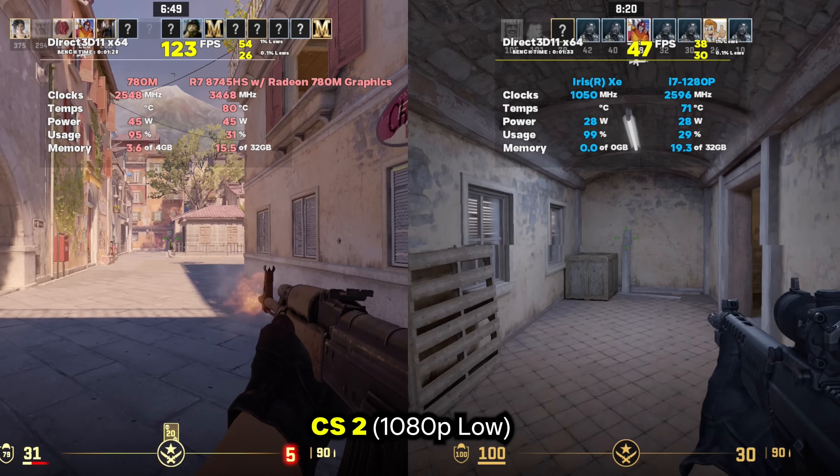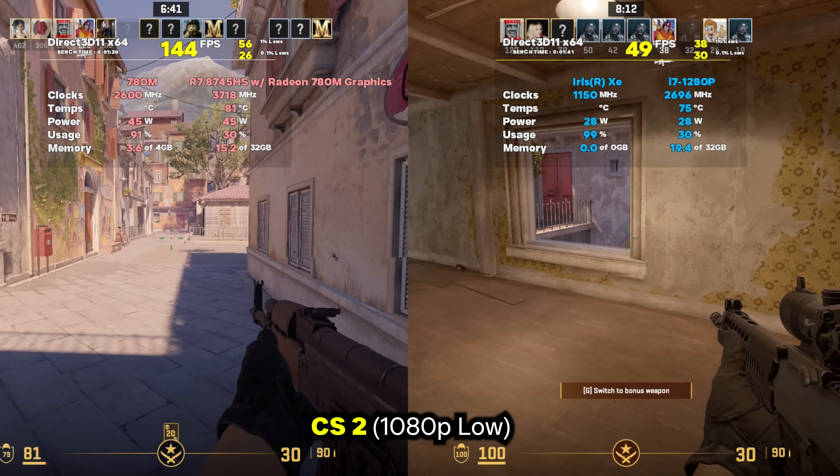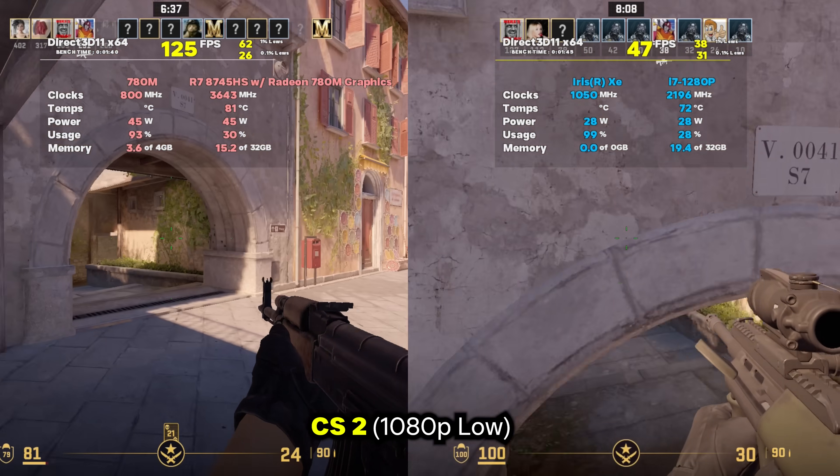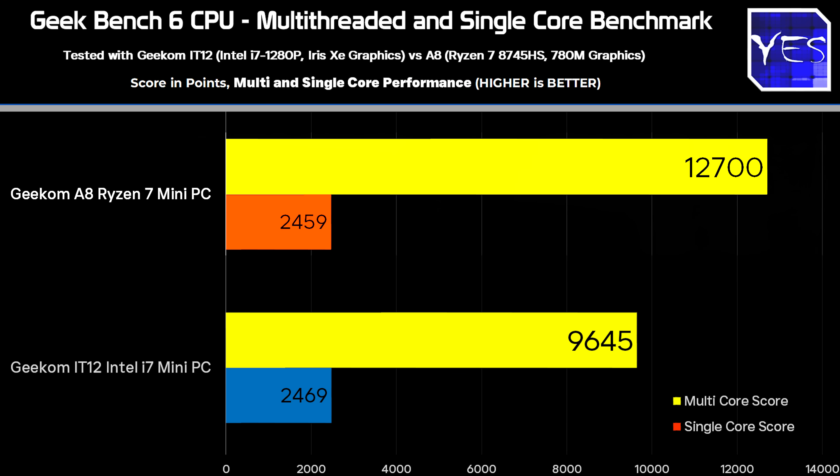The Ryzen unit is going to do a much better job, and then in Geekbench 6 graphics tests, this mirrored the CS2 results with a big win for the AMD Ryzen unit, scoring around 30,000 points versus just over 13,000 points on the IT12 Intel unit. On the CPU side, the Ryzen unit scored 2,459 single-core and 12,700 multi-core points, while the Intel scored 2,469 single-core — very similar — but fell behind at 9,645 on multi-core.